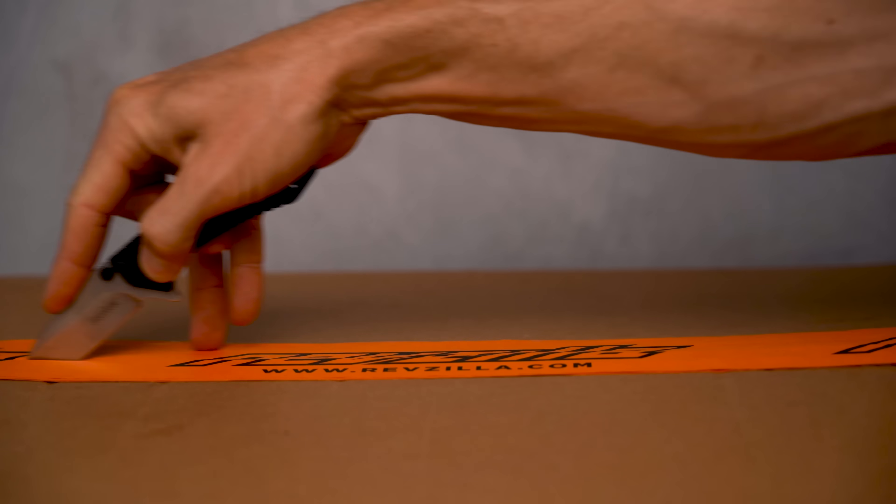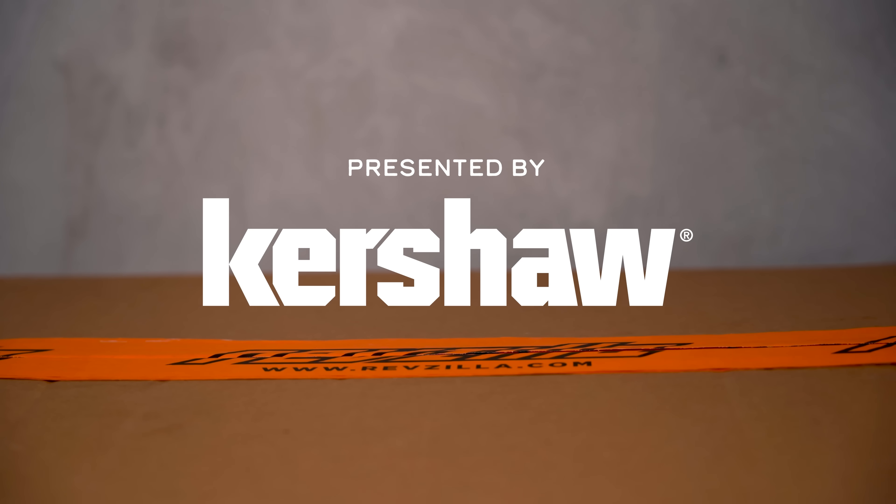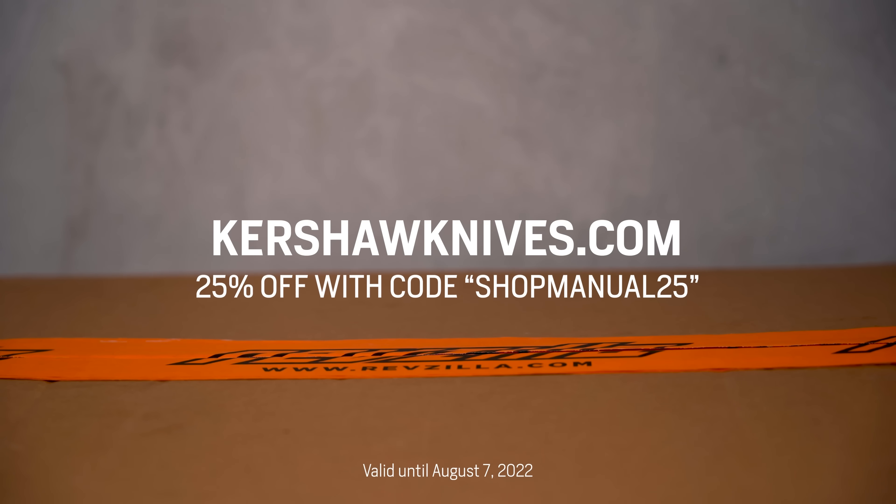This episode of the Shop Manual is brought to you by Kershaw, my go-to unboxing knife and a tool I carry with me everywhere. Get 25% off your order with discount code SHOPMANUAL25.